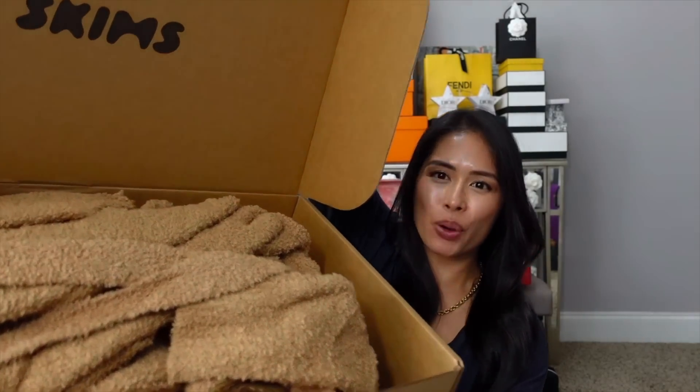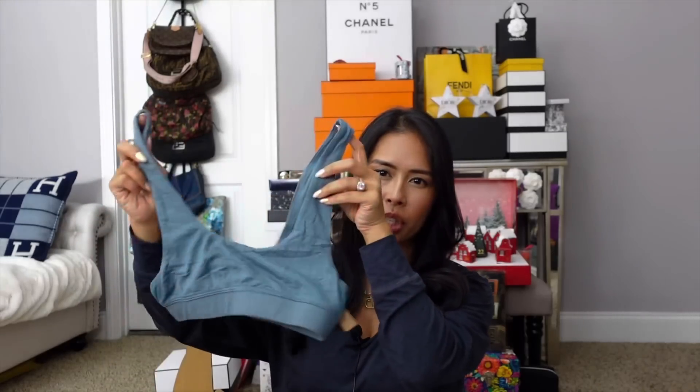I finally ordered from Skims — a ton of stuff, and this is just one box. This is their cozy collection. They had a huge Black Friday sale, and apparently for the first time ever their cozy collection was on sale. I ordered pretty much every item from the cozy collection and I plan to do a full review. Sizing is all over the place but I already really like it. I got a ton in their cozy camel brown color, plus some more items still on the way. Ever since the Fendi Skims collab I really started looking into Skims more.